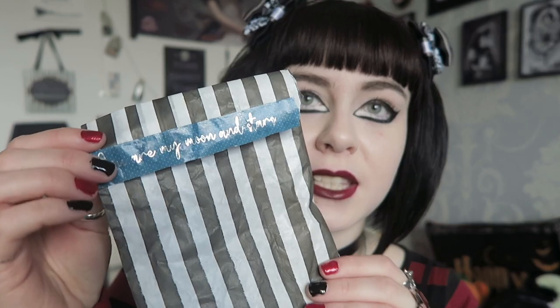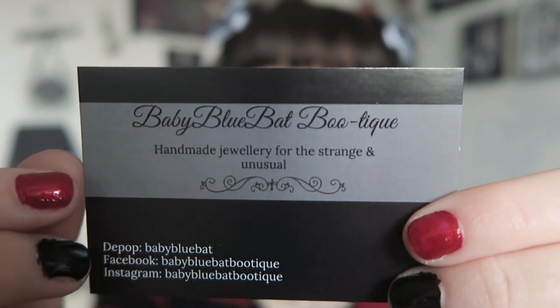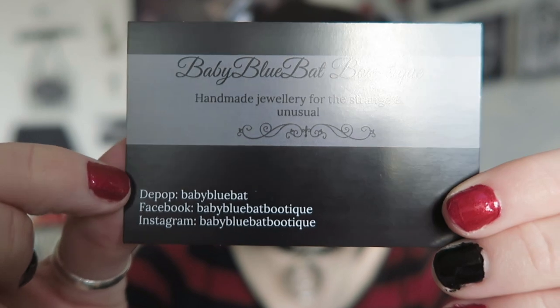That was Black and Twisted, and the last shop is Baby Blue Bat Boutique. Her packaging is a black and white striped bag with washi tape that says 'you are my moon and stars.' Her business card says 'Baby Blue Bat Boutique, handmade jewellery for the strange and unusual,' with her Depop, Facebook, and Instagram listed. She always posts on Instagram for new releases, so definitely follow her. The note says 'Thank you Kirsty, I've included a new product too, hope you like them. Kate.' Kate is the owner and she's a really lovely seller.